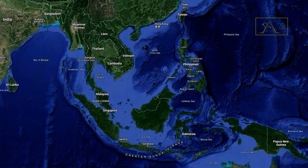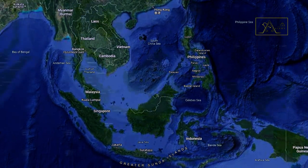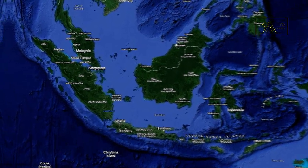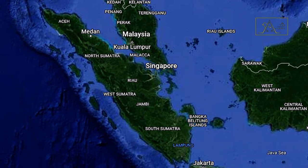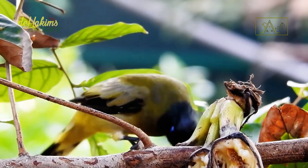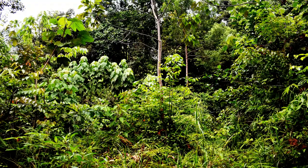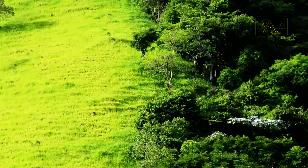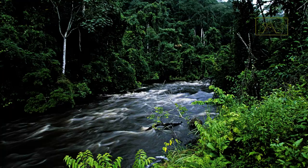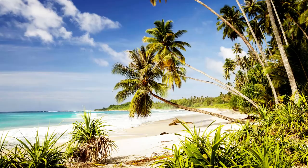They can be found throughout Southeast Asia in forests up to 900 meters above sea level. Slightly different in Sumatra, Indonesia, where they are seen at an altitude of 1,200 meters above sea level. More specifically, you can find them in secondary forests and at the edges of forests or rivers, though they are also sometimes seen on the beach.